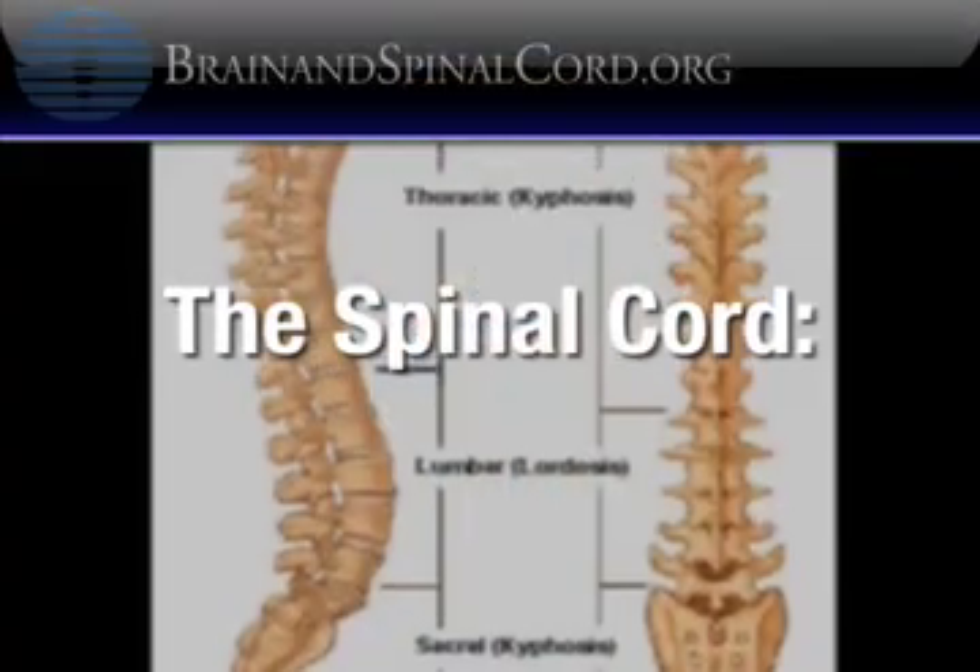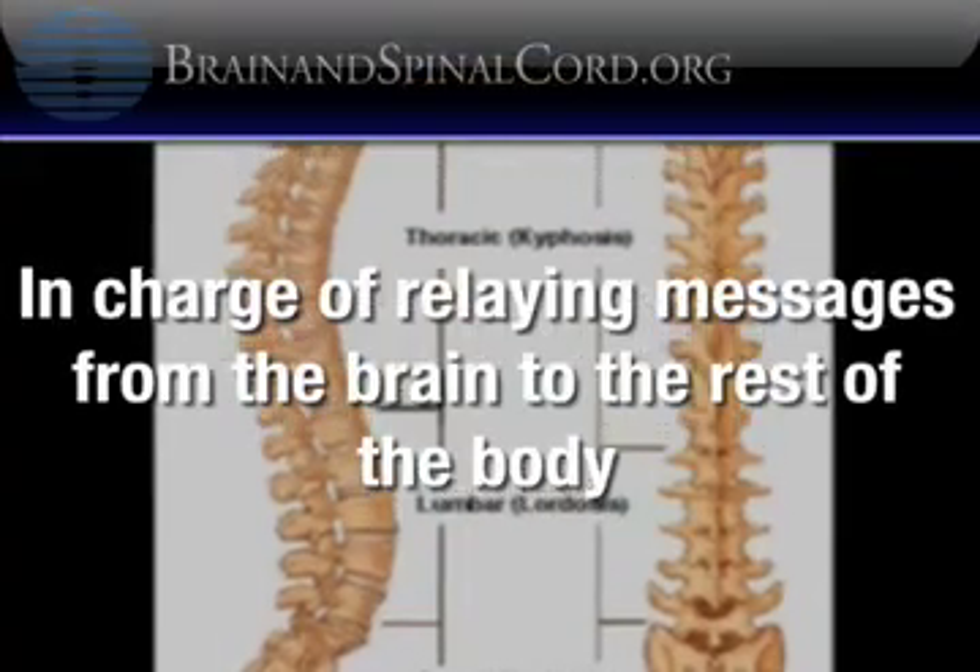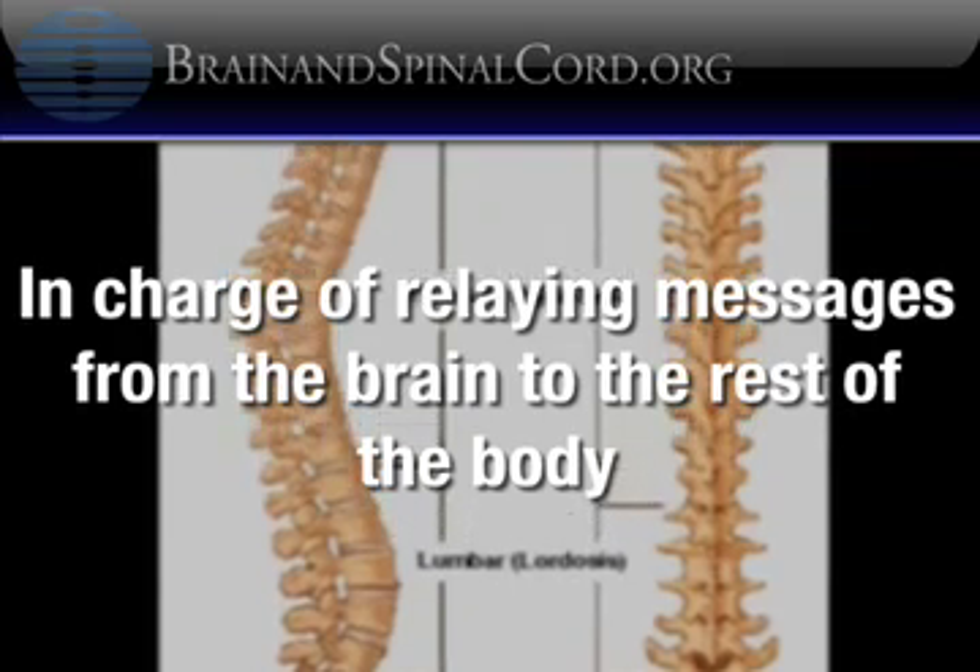Before I get into the specific levels of function, I'd like to go over how the human spinal cord works as well as the impact of spinal cord injuries. The human spinal cord acts as a conduit between the brain and the rest of the body, relaying messages. When the spinal cord is bruised, crushed, or torn, the messages sent between the brain and the body no longer flow through the damaged area of the spinal cord.